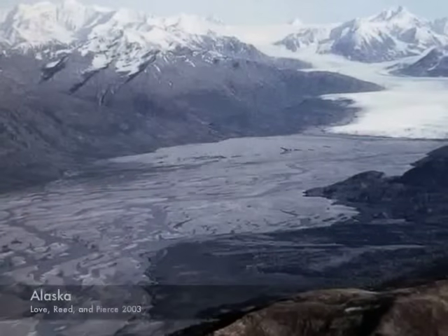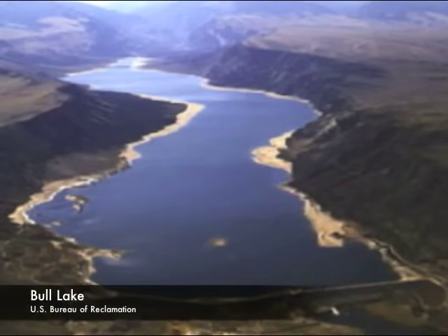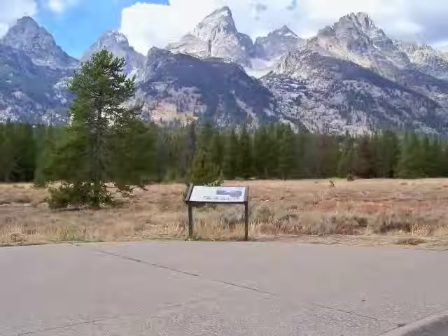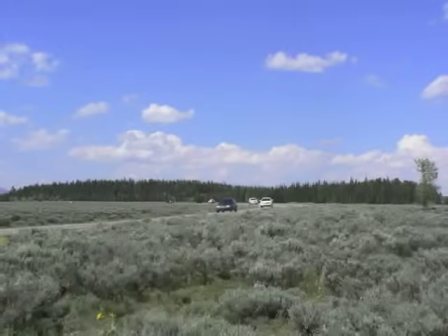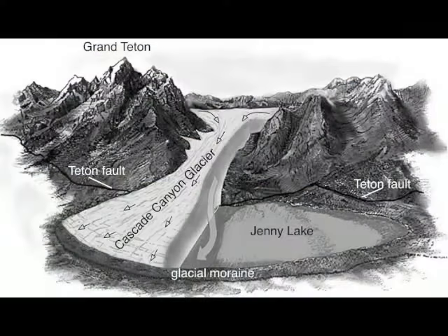The last two glacial advances during the Pleistocene draw their names from the nearby Wind River Range. The Bull Lake period, which ended roughly 120,000 years ago, blanketed the entire valley with ice covering this spot by about 2,000 feet. Look to the east — the ridge covered by lodgepole pines is a glacial moraine from the Bull Lake period.